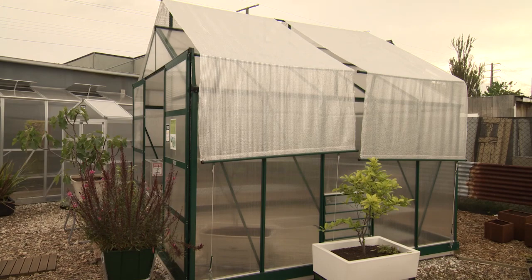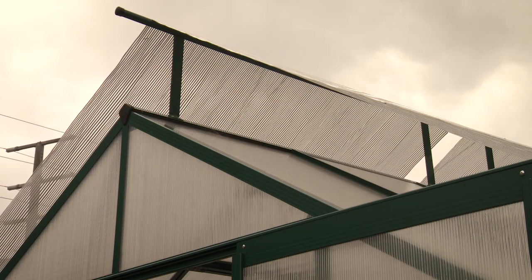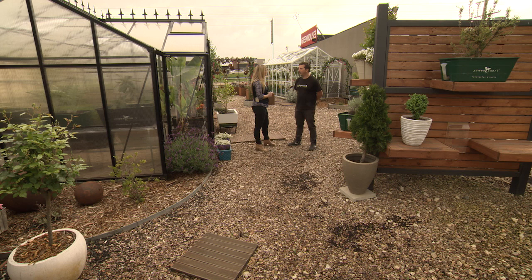So what sort of questions do you ask if someone comes in to find the right greenhouse for them? The main points are what are they using it for, where are they siting it — is it in a residential backyard, is it in an open area — what are the wind ratings, because a lot of our greenhouses have high wind tolerances. It comes down to budget as well, so there's generally a greenhouse that will fit every customer's needs.